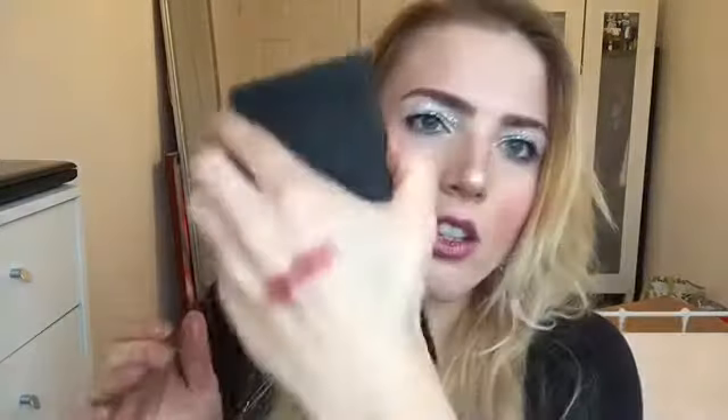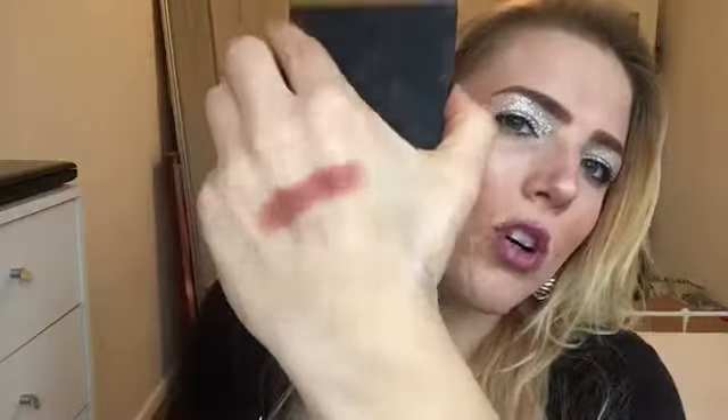I've got a MAC eyeshadow quad — this was Vicky's before I bought it from her. One of the shades is Cranberry, which is beautiful and I absolutely need to use more of it. Another shade is Antiqued.